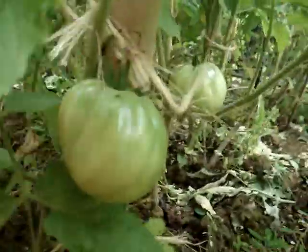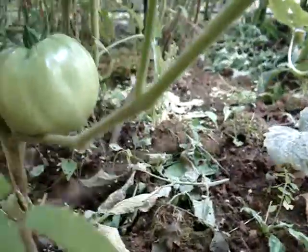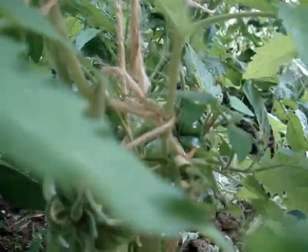I can see some very nice big tomatoes right there. That is another one — and another one. I am having some tomatoes there already.